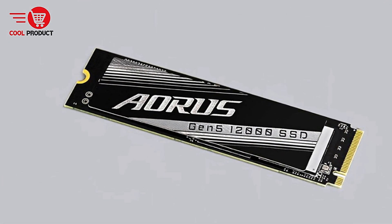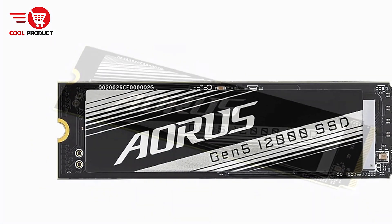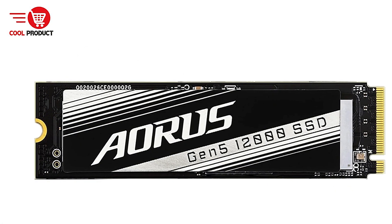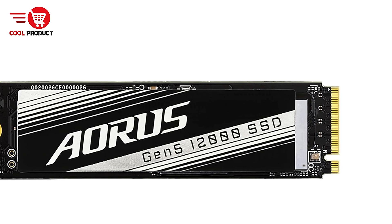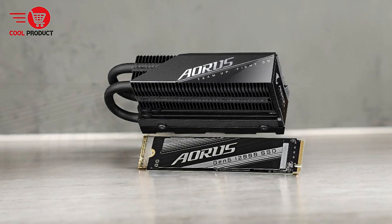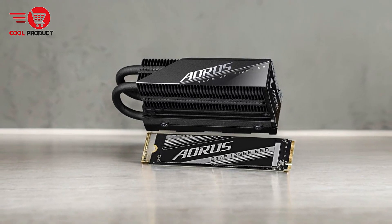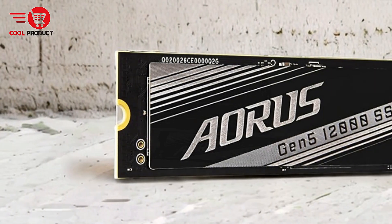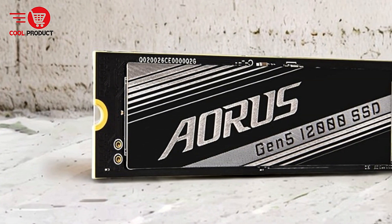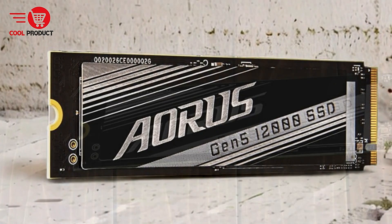PCIe Gen 5 x4 NVMe 2.0 interface ensures the SSD is ready for the latest motherboards, offering superior bandwidth and data transfer speeds. With DDR4 DRAM cache, it helps accelerate read/write operations, reducing latency and ensuring smooth operation even under heavy workloads.